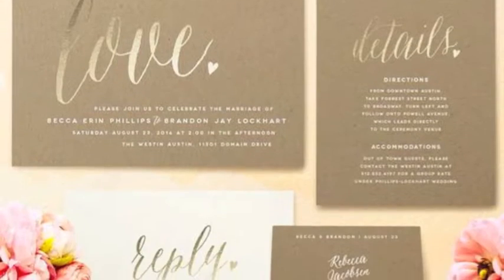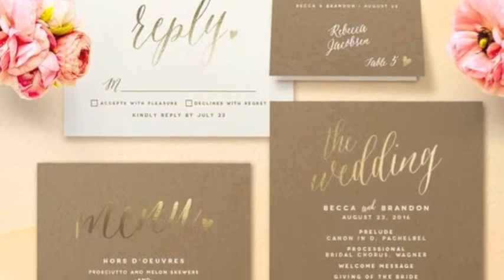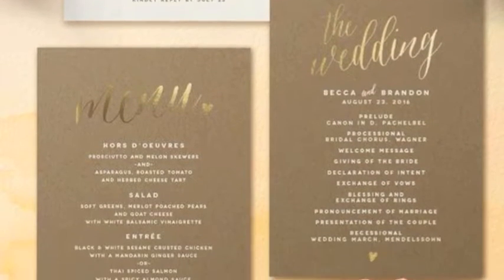Another thing to think about and remember is postage. So if you're sending out your invites and you have your RSVP included, make sure that you not only have the envelope they can send back, but also the postage so they don't have to worry about paying for it. Or you could just have an RSVP option online either through your website or an email response.